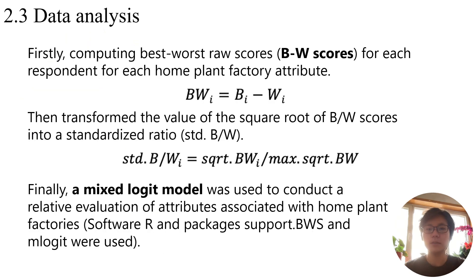To analyze the results, we begin by computing Best-Worst scores for each respondent for each attribute. The square root of B divided by W scores were then transformed into a standardized ratio. Finally, to reduce the independence of irrelevant alternatives, we assessed the attributes associated with home plant factories using a mixed logit model. Our analysis was conducted in R with the support BWS and mlogit packages.